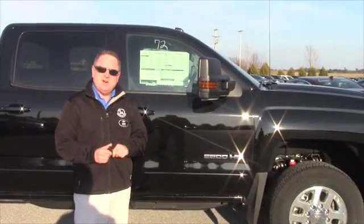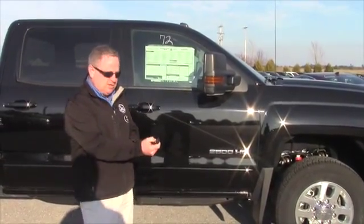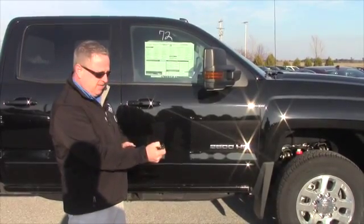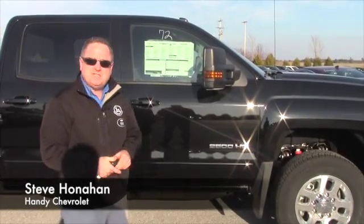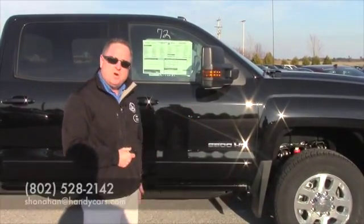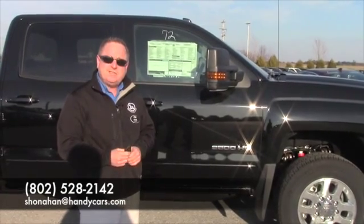One other feature, Leo, before you go — it does have the remote start. You hit that twice, hold it down three to five seconds, and you start it up from inside your house. Get it nice and warm in the winter and cool it down in the summer. Looking forward to you coming down and test driving. Thank you, Leo.